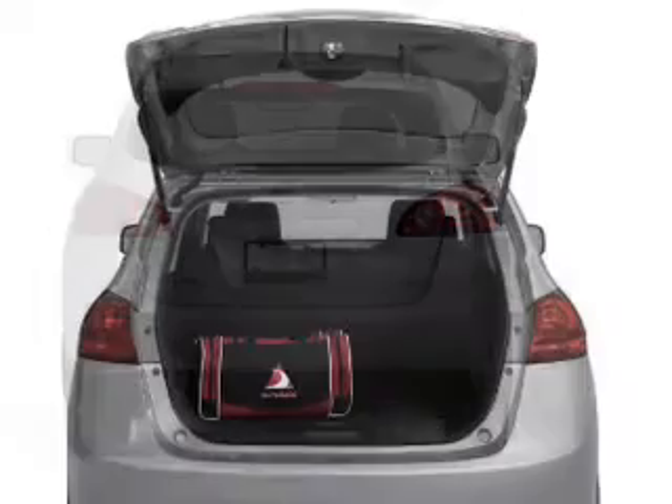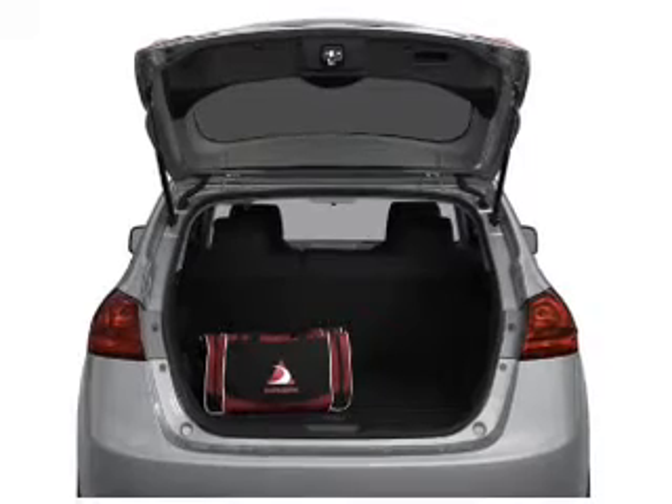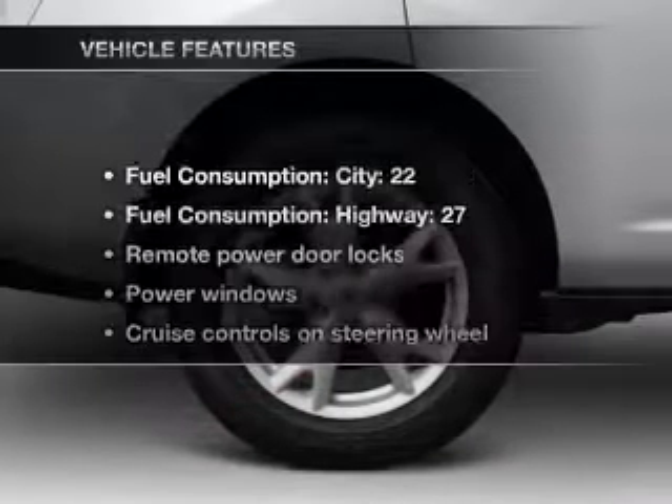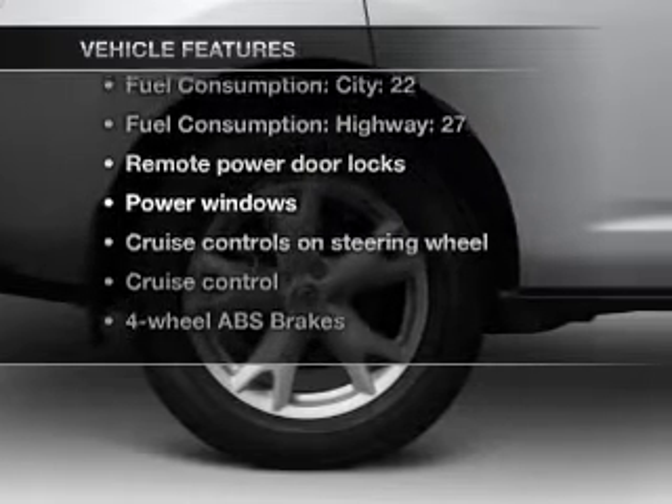Premium wheels lend a distinctive appearance. The anti-lock braking system will keep you safe on the road. Let the outside in with a power convertible roof. Plus, enjoy these notable features that are included in this vehicle.